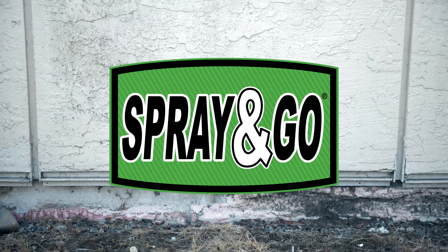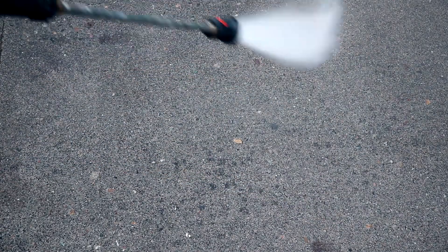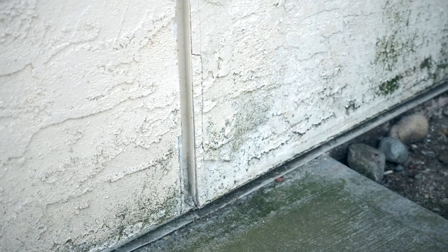Moss, mold, mildew and algae stains are a problem for businesses and residences alike. Not only are these green and black stains ugly to look at, they can damage surfaces if not removed and are costly and time-consuming to clean. Removing mold and mildew stains with harsh chemicals, abrasives or pressure washing is dangerous and can damage the surface that you're trying to clean. In addition to looking bad, those stained areas can create slick hazardous conditions, leaving customers feeling both dissatisfied and unsafe.